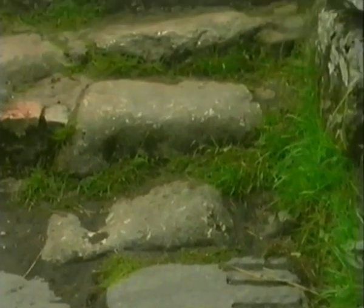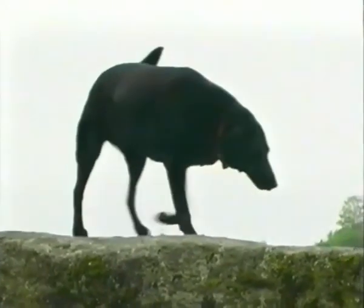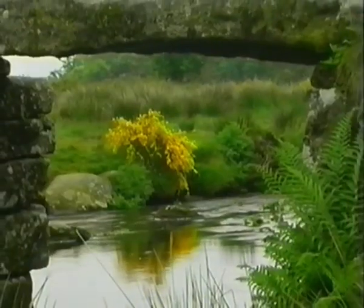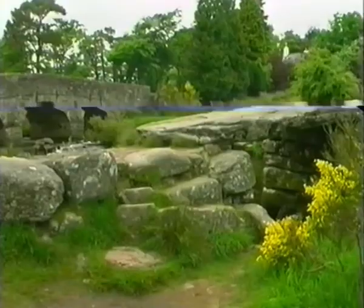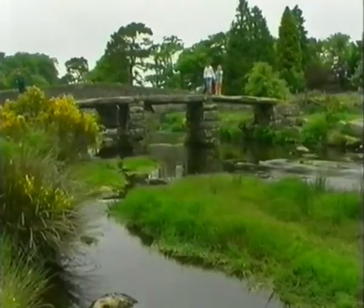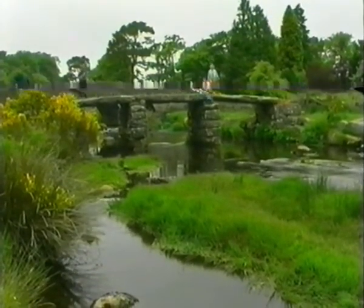The grooves seen in the slabs of rock are left behind after the splitting of the huge boulders. In medieval times, the grooves were cut using a pick, and then wetted wooden wedges were placed in them — as the water caused the wood to expand, the stones split. In more modern times, metal wedges have been used in a similar way to achieve the same results.